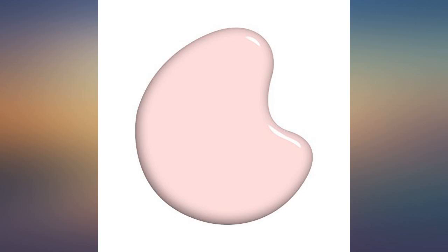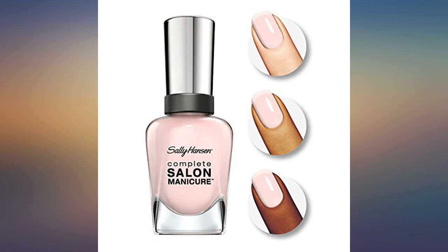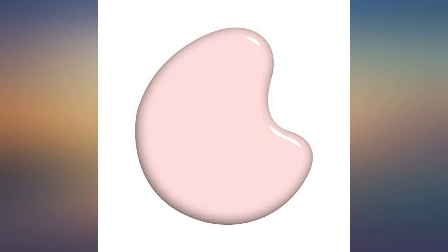Shall We Dance is just the perfect neutral. Can't beat the price. This color makes your nails look clean and natural. I would definitely recommend this product.